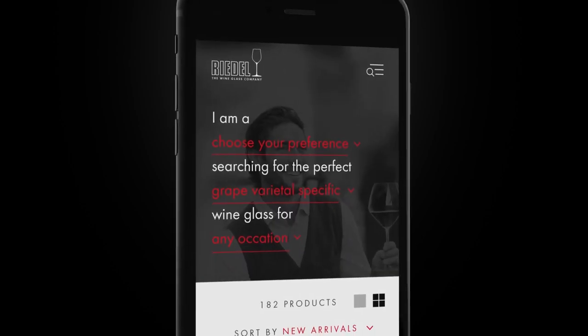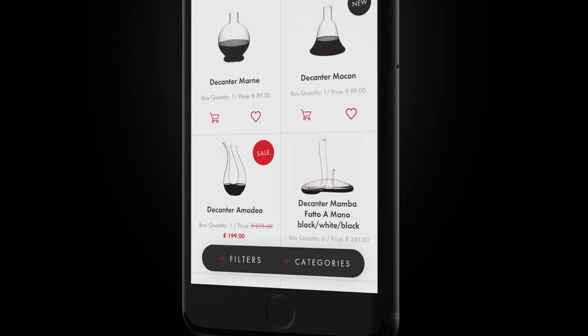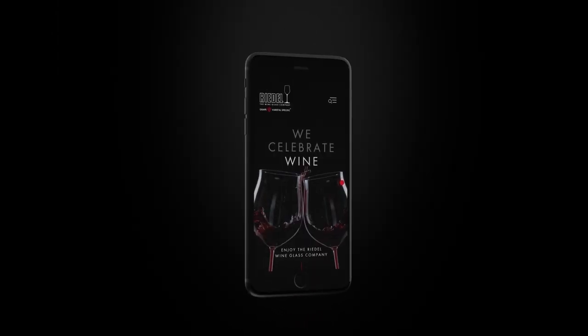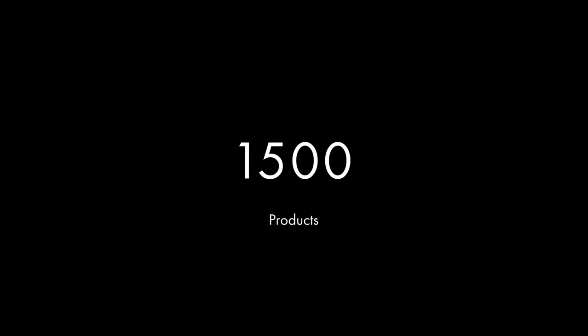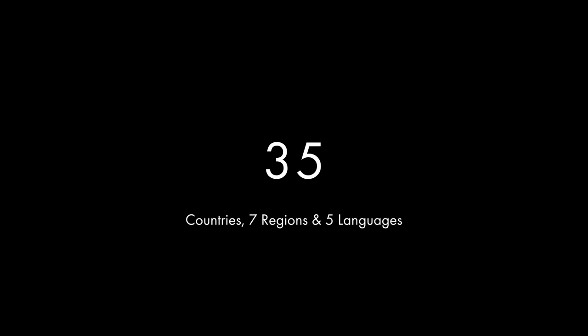Whether it's red wine, white wine, or champagne, the informative but light-hearted wine glass guide helps users to find their perfect glass — a shopping experience with real added value for the customer. And an international e-commerce project that elevates the digital presence of Riedel to the next level.